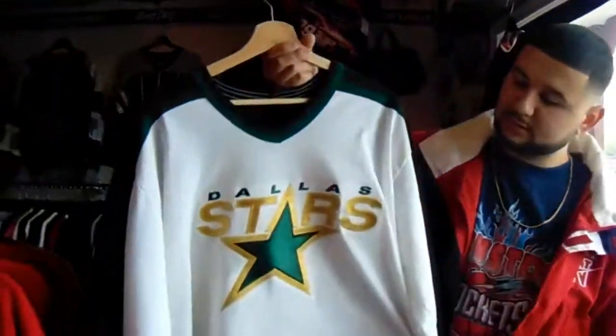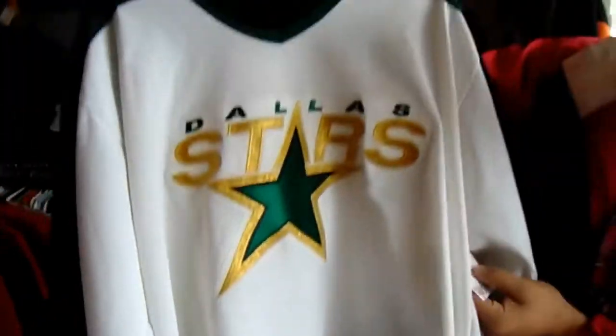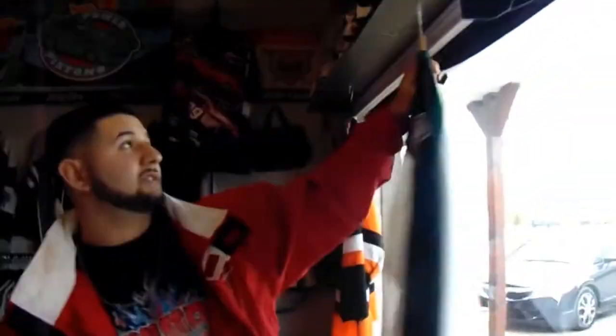Up here we got a few more items on display. Dallas Stars jersey — $30. CCM, official vintage.